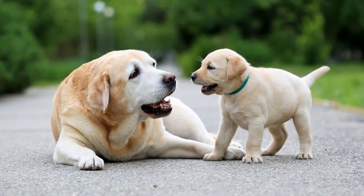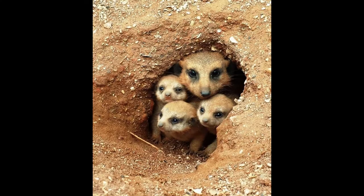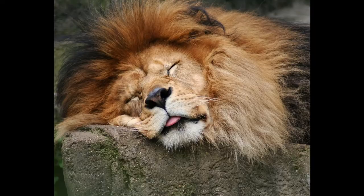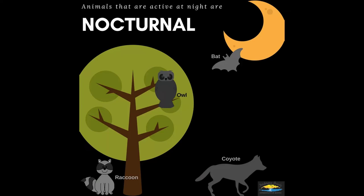Animals also need a place to raise their young, to sleep, to keep safe. This is called their habitat. Some animals sleep during the night, but others sleep during the day. Think of owls and bats — they sleep during the day. Animals that are awake at night are called nocturnal animals.